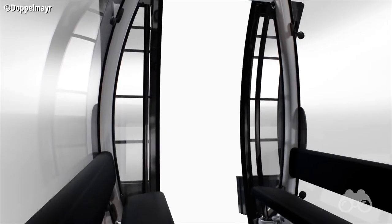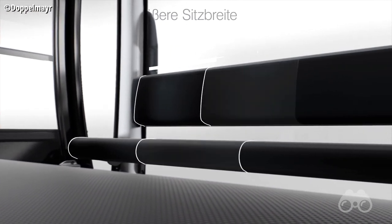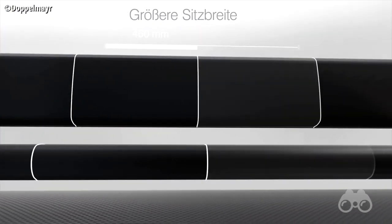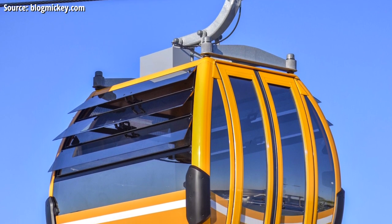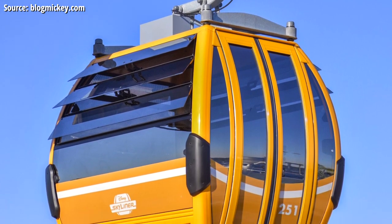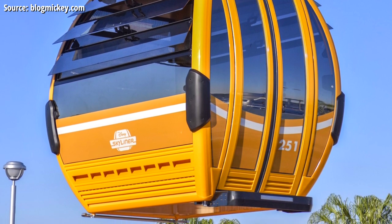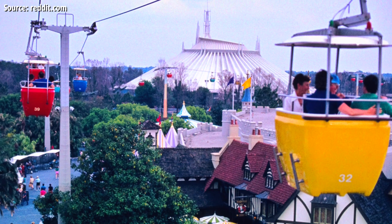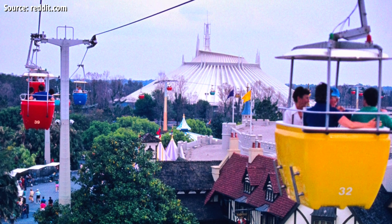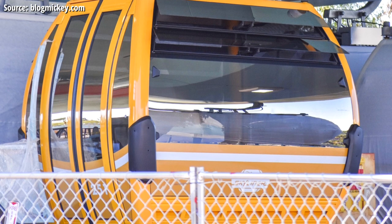The seats. If you look at the gondolas Disney bought from the manufacturer Doppelmayr, they come with very modern looking, very bland padded seating — probably nylon or something of the sort so it can withstand the weather. But here, with the Disney Gondolas, on the outside they don't look that custom — they look like the regular Doppelmayr gondolas with some stickers on them. Disney did some cool design work to make them a cool homage to the original Skyway bucket cars that we used to have over Disneyland and the Magic Kingdom.